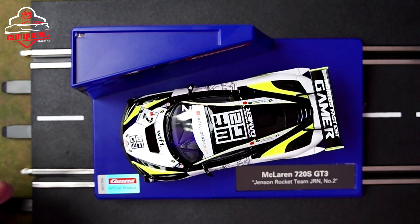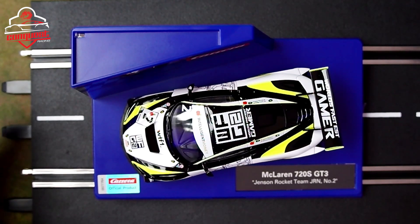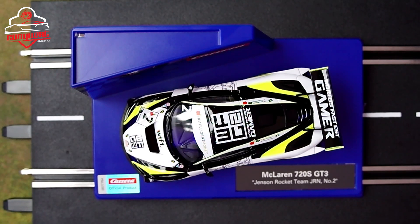Not only was this car very successful, but the two drivers, James Baldwin and his co-pilot Michael O'Brien, did really well in that GT Championship. In fact, they won their opening race — a real Cinderella start — and continued to make a strong push at the end with a lot of coaching from Jenson Button. This car has a lot of series history, and I'll link some YouTube videos about it in the description below.